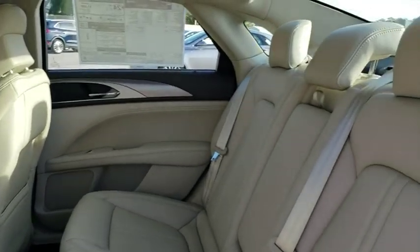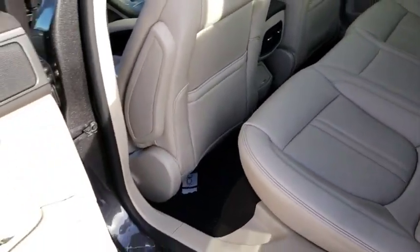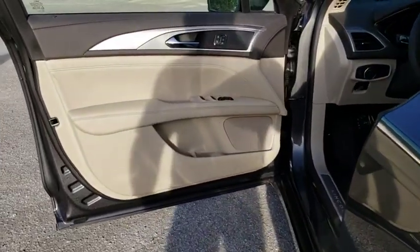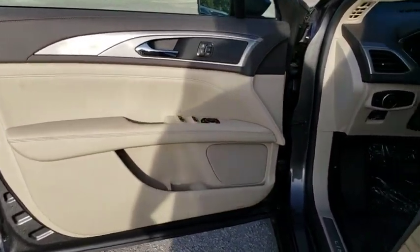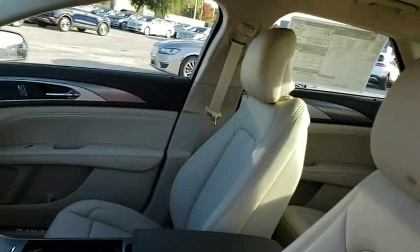Leather wrapped steering wheel, adjustable steering wheel, power steering, auto dimming rear view mirror, aluminum wheels, floor mats, keyless start, cruise control, four wheel disc brakes. Is love at first sight really possible? Let us know when you stop in.